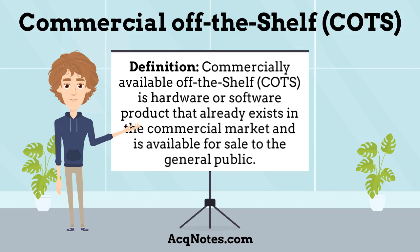What is a commercial off-the-shelf product? A commercial off-the-shelf product is one that is sold, leased, or licensed to the general public or government; offered by a vendor trying to profit from it; supported and evolved by the vendor who retains the intellectual property rights; available in multiple identical copies; and used without modification of the internals. The definition of a commercially available off-the-shelf is a hardware or software product that already exists in the commercial market and is available for sale to the general public.